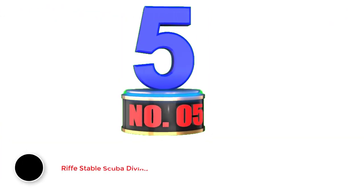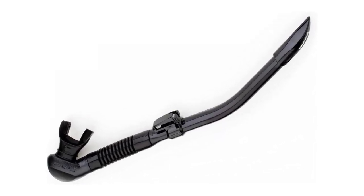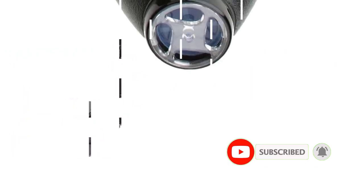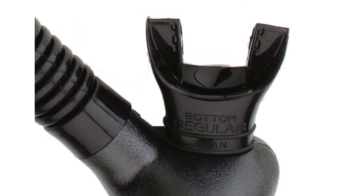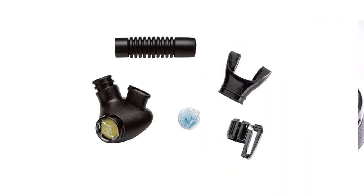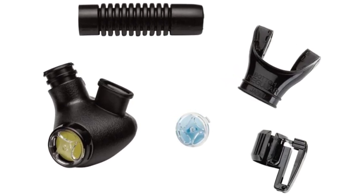Number 5: Riff Stable Scuba Diving and Snorkeling Snorkel. As far as lightweight and hydrodynamic design goes, Riff is the clear front-runner. Thanks to its flexible vinyl tube, it weighs in at just 5 ounces — nearly half the weight of its competitors. The dry top valve has an innovative shark fin design, intended to easily cut through the water without catching on seaweed or other floating materials. It also includes a top-quality hinge release system and a bottom purge valve, and its flexible tube allows divers to fold it up or stow it in their BC. The Riff Stable is the easiest clearing snorkel tested.